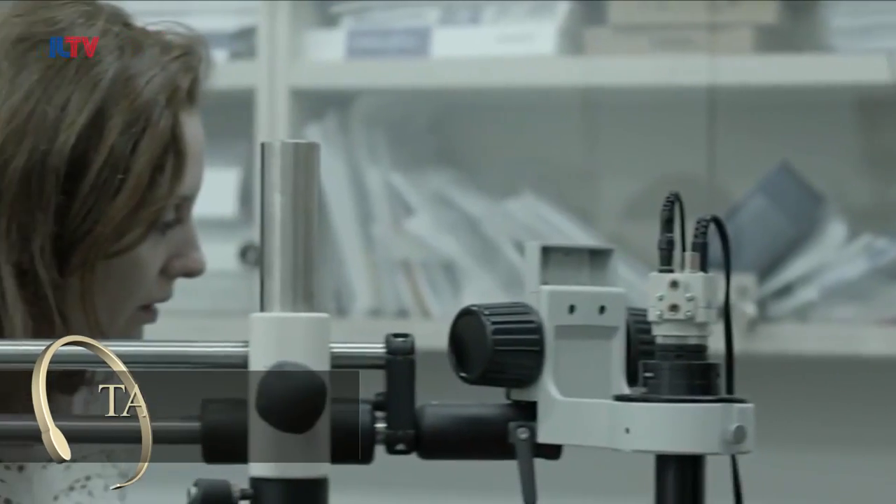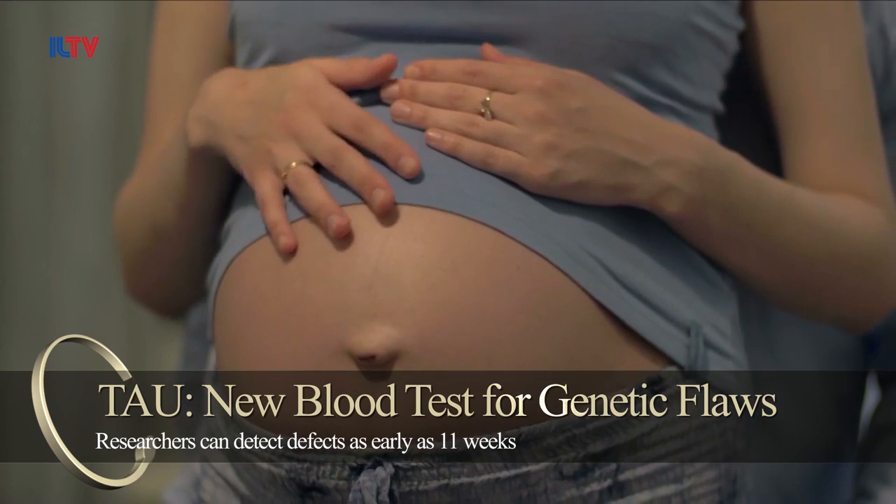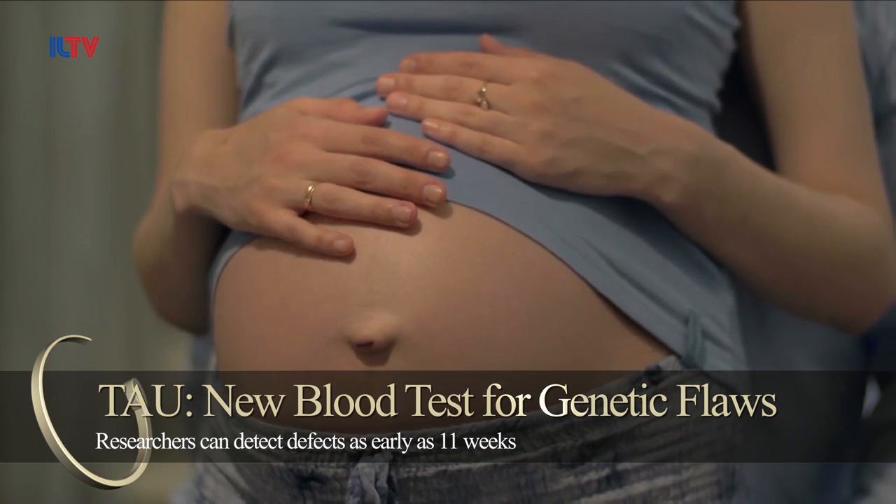Researchers at Tel Aviv University have developed a new non-invasive method for discovering genetic disorders as early as 11 weeks into pregnancy. A research team at Tel Aviv University has developed a simple blood test to detect genetic disorders in fetuses during the first trimester of pregnancy.